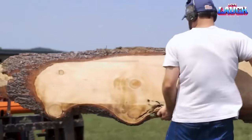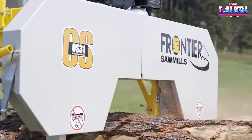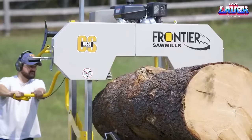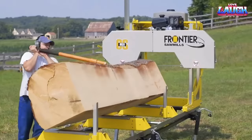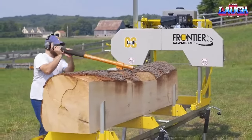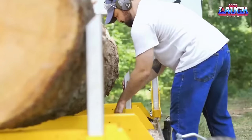The S31 model from Frontier is equipped with a powerful gas engine, providing ample horsepower to handle a wide range of cutting tasks. It features a robust cutting system that can easily slice through logs of various sizes and produce accurate, clean cuts.